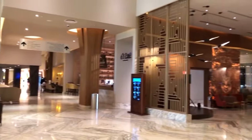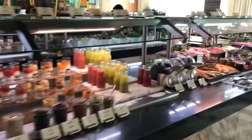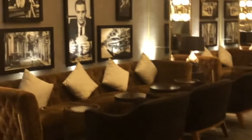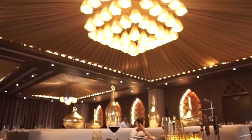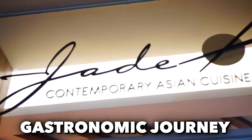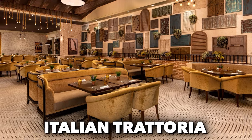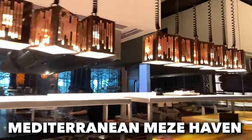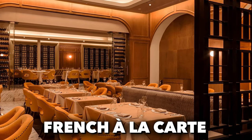On to the food. At the Moon Palace The Grand, culinary exploration is a central part of the vacation experience. With a remarkable selection of 11 restaurants on site, guests have the opportunity to embark on a gastronomic journey around the world. The dining options are diverse and include an Italian trattoria, a Mediterranean haven, an Asian fusion gem, and a sophisticated French à la carte establishment.